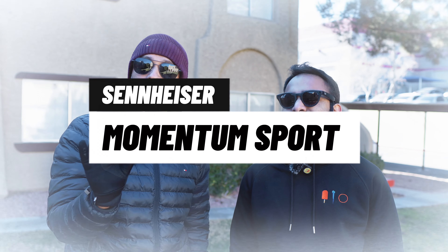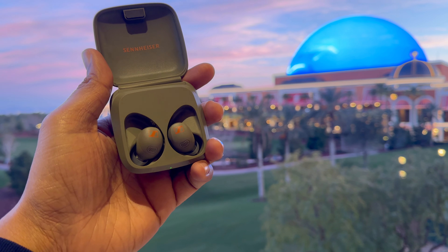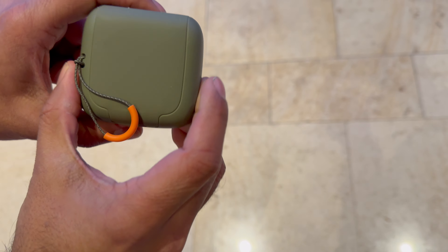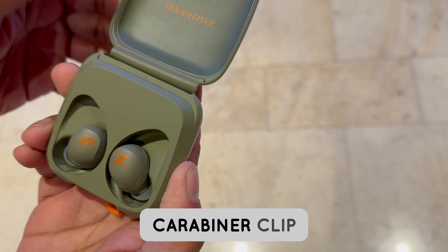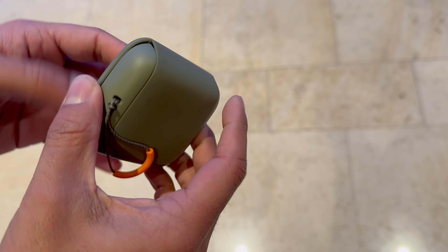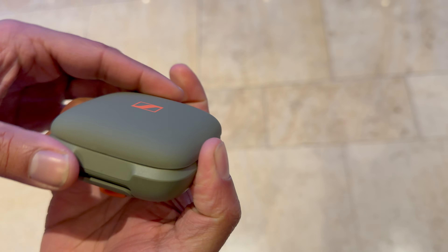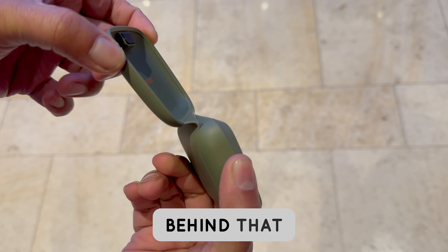Next up is the Sennheiser Momentum Sport — not to be confused with the older Sennheiser Sport earphone. The buds are IP55 rated, but notably the case is IP54 rated as well, which is not something we see all the time. These are totally designed for sport. The case has a carabiner clip, and you get Qi wireless charging and USB-C under a flap, likely required for the IP54 rating.